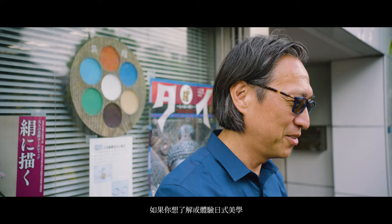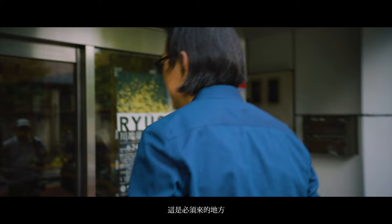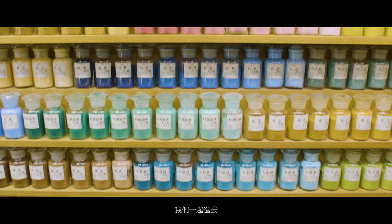This is Tokuoken, the home of Nihonga. If you ever want to know what Japanese aesthetic is about, this is the place to experience it.